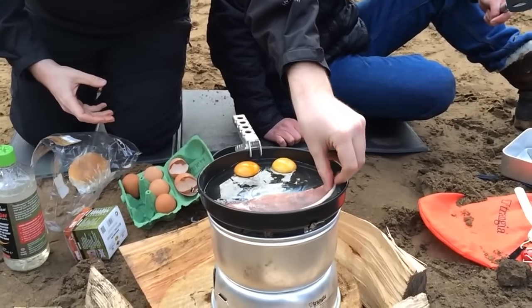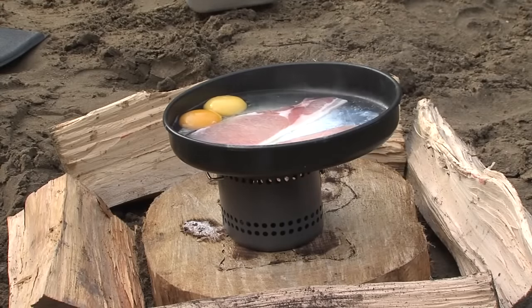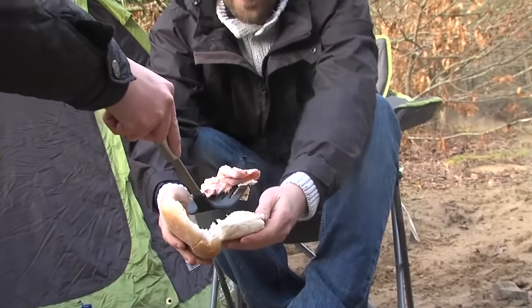Unlike other fire lighting fuels on the market, Fire Dragon is odourless and burns cleanly. This means that the taste of your food isn't tainted, virtually no soot is given off and very little residue is left on your cooking equipment after a cooking session.